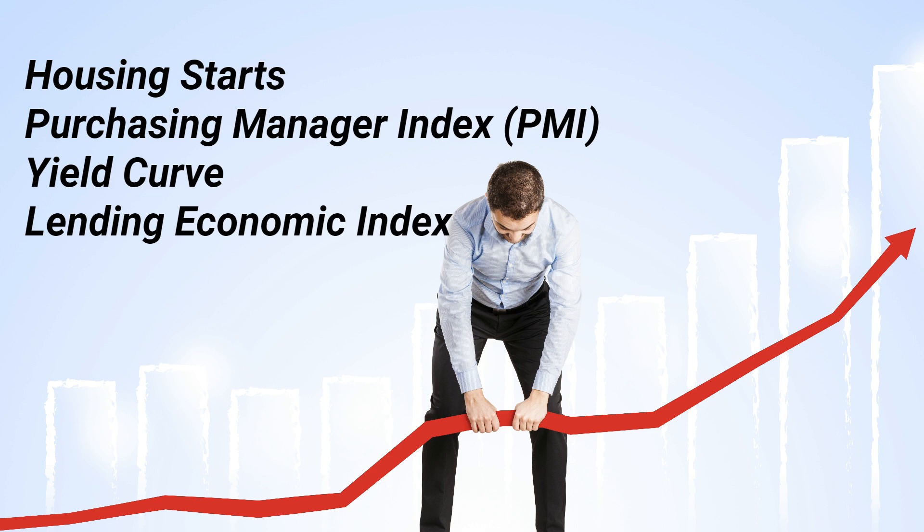So, what are some examples of leading indicators? Let's take a look at a few. Consumer Confidence Index — this index measures how confident consumers are about the economy and their own financial situation. When consumers feel optimistic, they're more likely to spend money, which can stimulate economic growth and drive up stock prices.